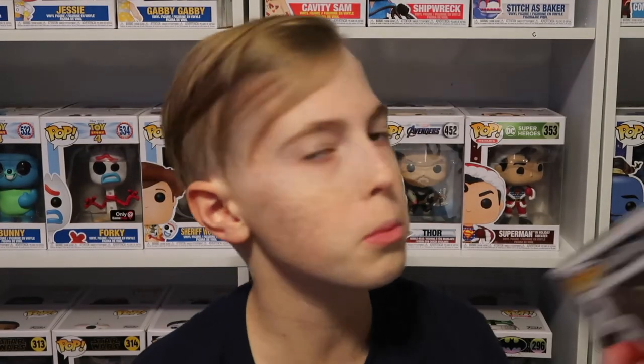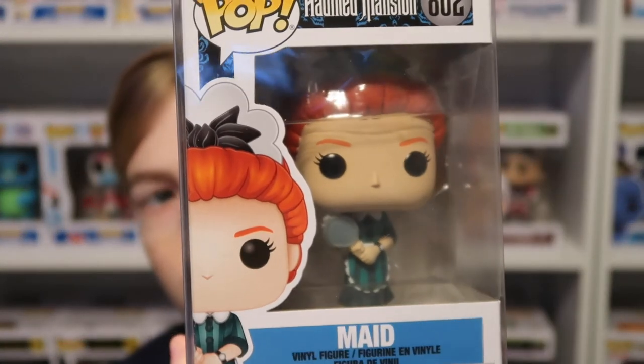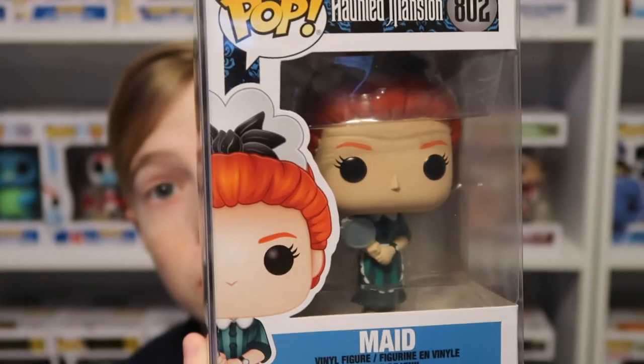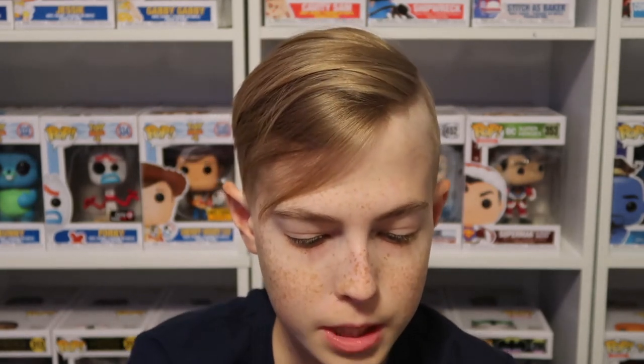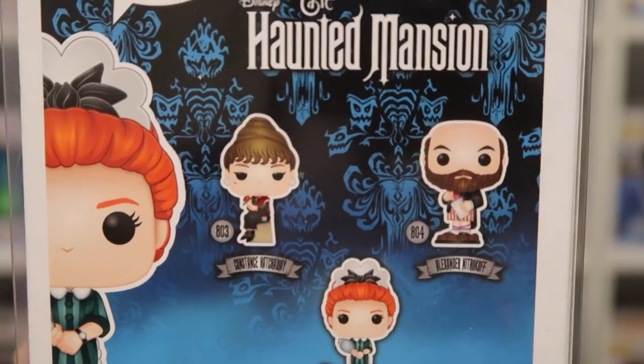Next I'm going to do the one Haunted Mansion Funko that I got — I got the Maid, to complete the stretch room Haunted Mansion pops. So now I have all three: Constance Hatchaway, Alexander Nitrocke, and the Maid. You can see all of them on the back — it's a really great pop.